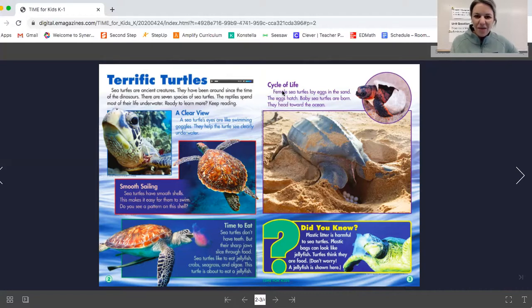Up here it says cycle of life. Female sea turtles lay eggs in the sand, the eggs hatch, and baby sea turtles are born — they head toward the ocean. Here we see the mama turtle has dug a big hole and laid her eggs. When she's done, she uses her big fins like shovels to move the sand back over the eggs to protect them, and then after some time a very cute baby turtle hatches out.